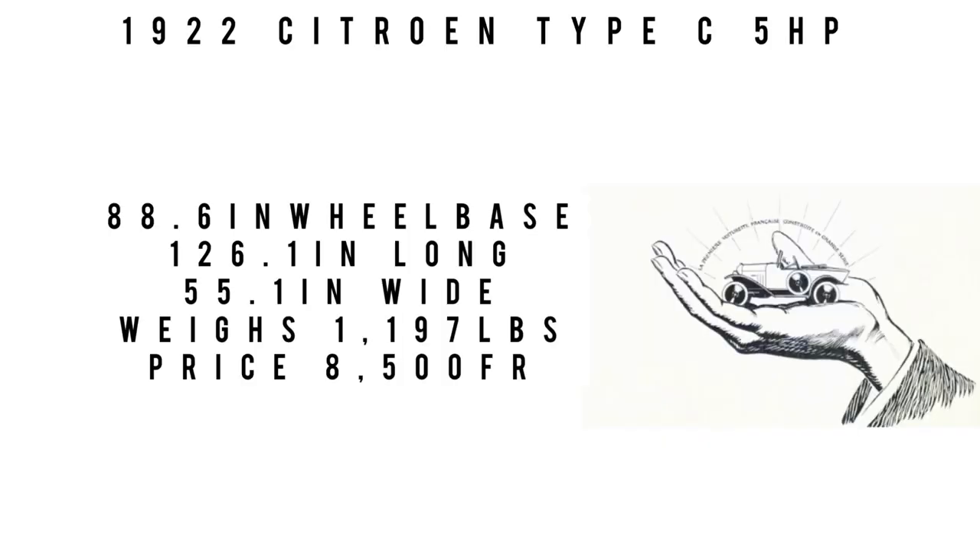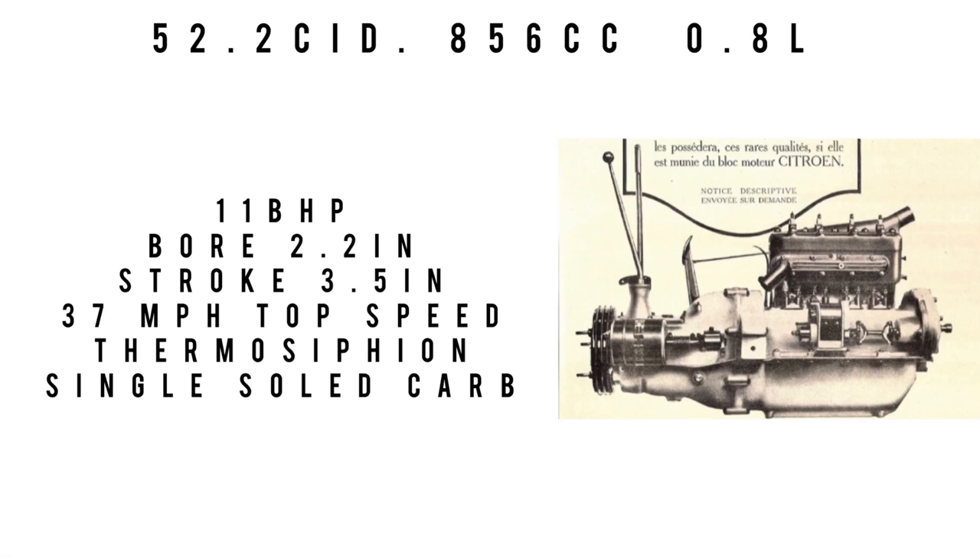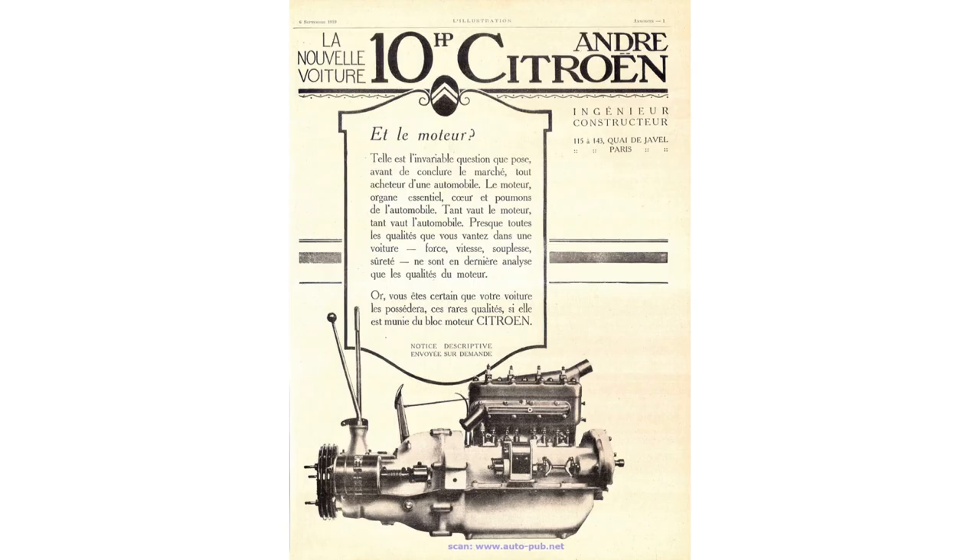Let's talk specs. It rides a wheelbase of 88.6 inches, total length is 126 inches, 55.1 inches wide, and weighs 1,197 pounds. Price when new was 8,500 francs. Moving on to the engine: it was a 52.2 cubic inch displacement — 856cc — making 11 brake horsepower. Bore was 2.2 inches, stroke was 3.5 inches. Top speed was 37 miles per hour. It was cooled by thermosiphon and fed through a single Solex carburetor.